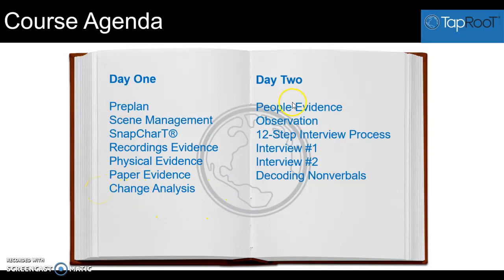Then we'll go to day two. We're going to talk all about people evidence. We'll talk about different types of people evidence that you could collect, and then we'll talk about the importance of observation skills and how humans are often not good at observing things. From there we'll go to the 12-step interview process.